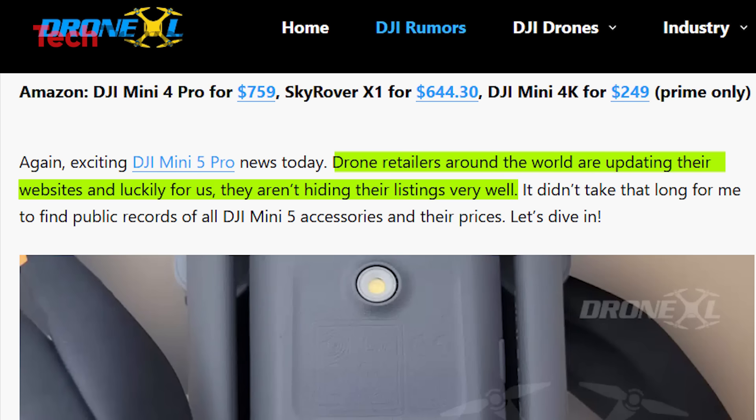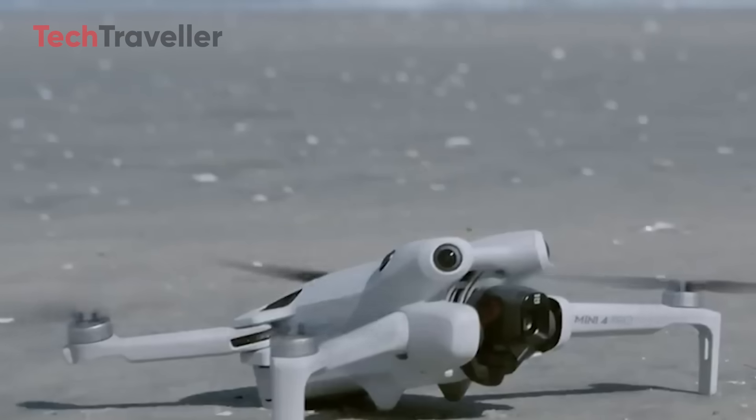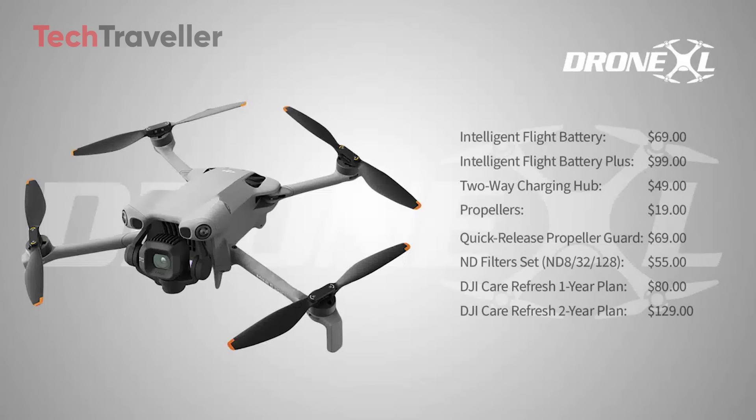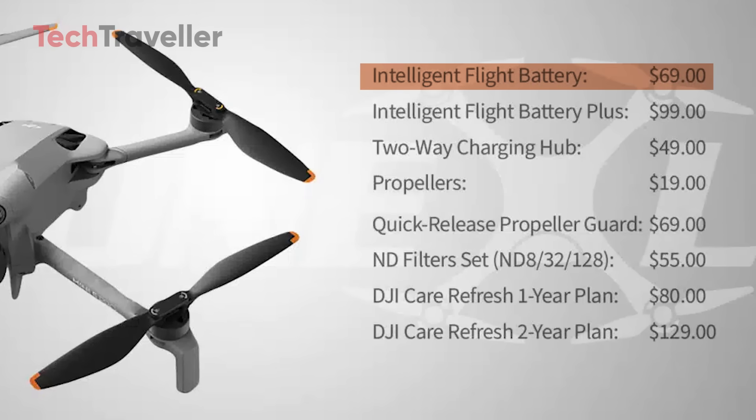These weren't supposed to be public yet, but they slipped through, giving us an early sneak peek. The leaked price list is here and it's loaded with surprises. The DJI Mini 5 Pro intelligent flight battery is set at just $69, while the brand new Battery Plus comes in at $99.